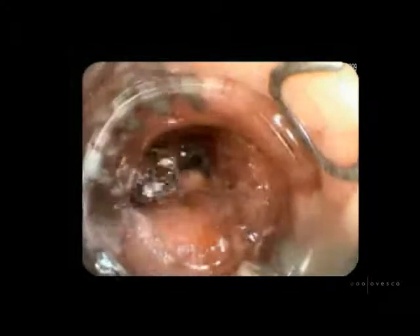In the intensive care unit, endoscopic hemostasis was tried by means of conventional clipping and fibrin glue injection. This was, however, unsuccessful and the patient was transferred to the endoscopy unit.